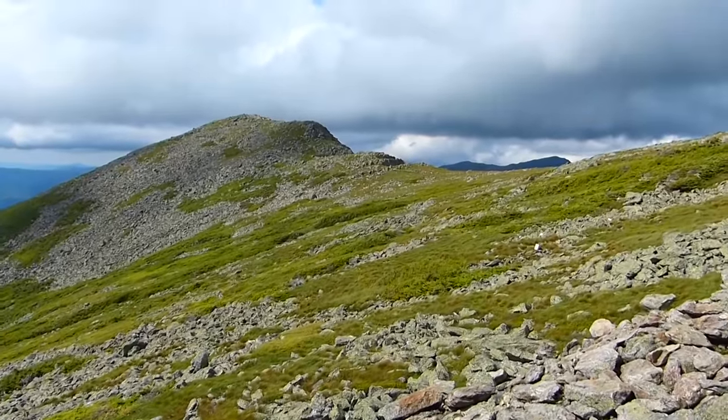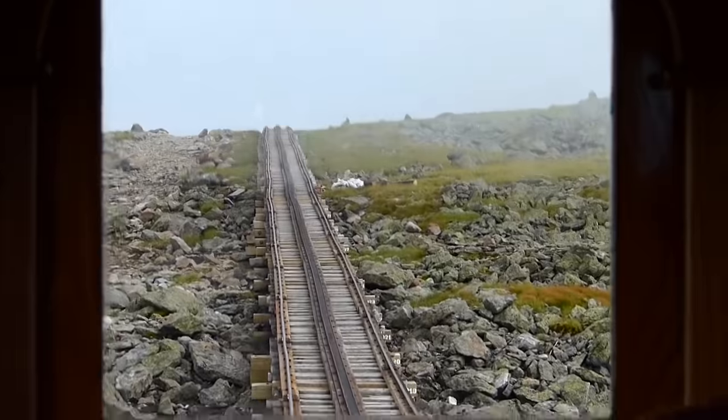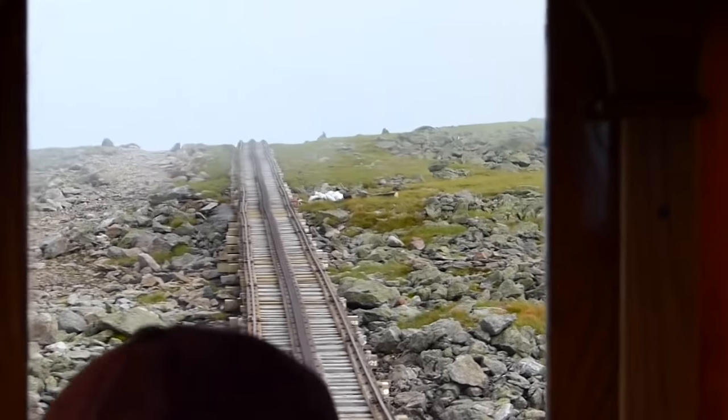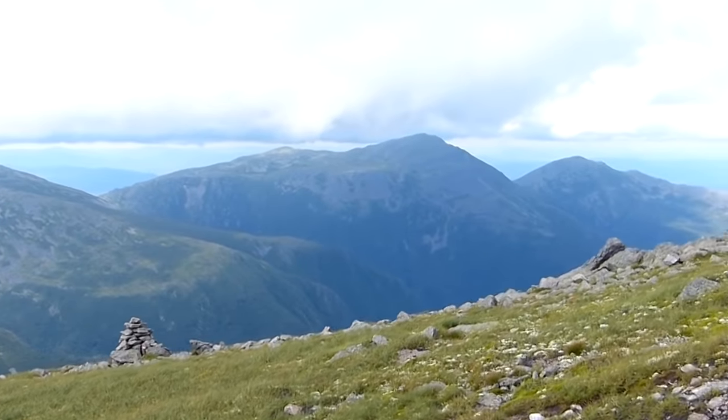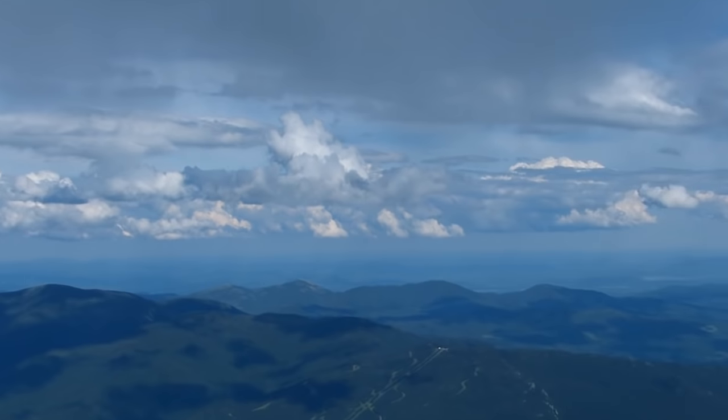This looks like Middle Earth. It's usually very hard to even see the rock clouds. If we stopped the train, you could walk over there. It's a beautiful view. We are literally in the clouds right now — that's how far up we are.